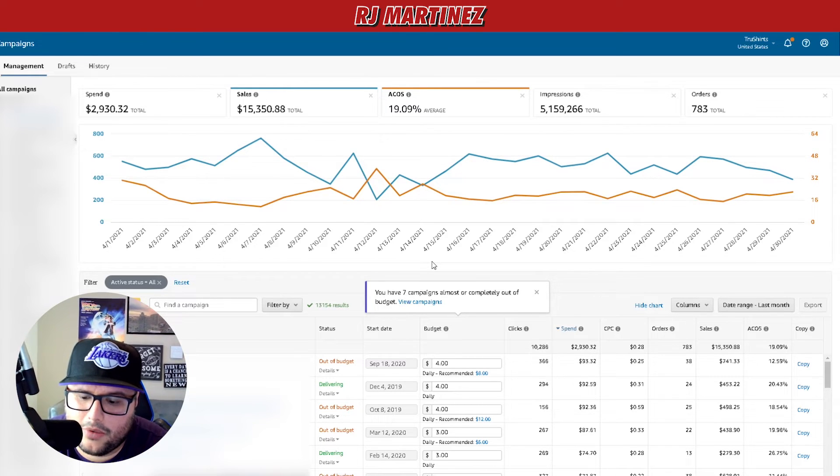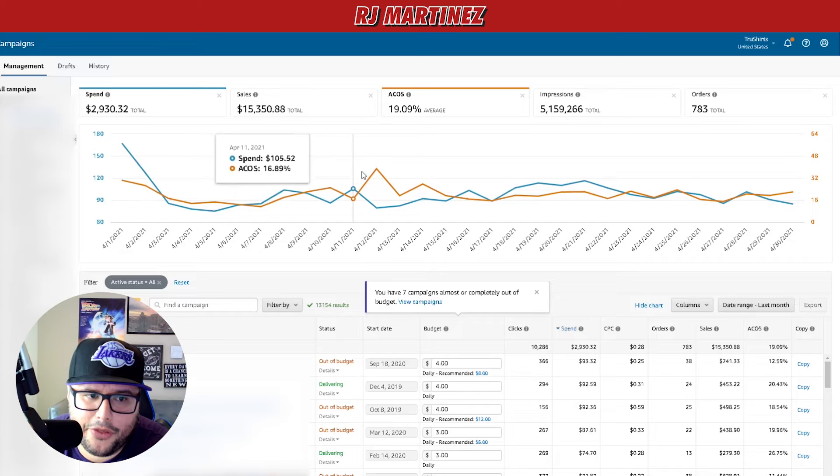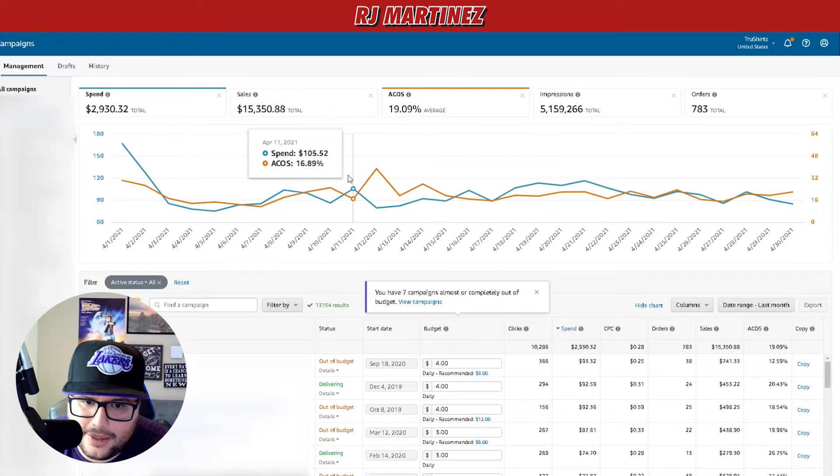It's important to know how to read your analytics and data. Everyone has a different goal — my approach might not work for you, but I can help you understand what you're doing. In the US I spent two thousand nine hundred thirty dollars and thirty-two cents.